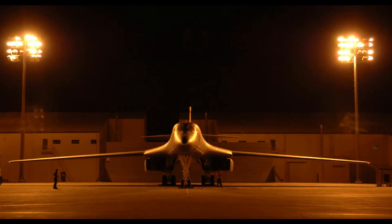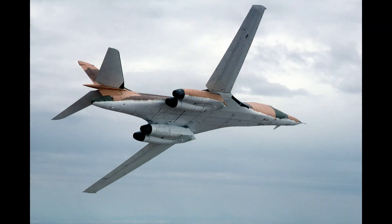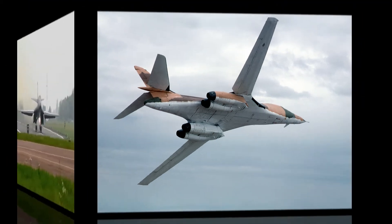The Rockwell B-1 Lancer is a supersonic variable sweep-wing heavy bomber used by the United States Air Force. It is commonly called the Bone. It is one of three strategic bombers in the US Air Force fleet as of 2020, the other two being the B-2 Spirit and the B-52 Stratofortress.